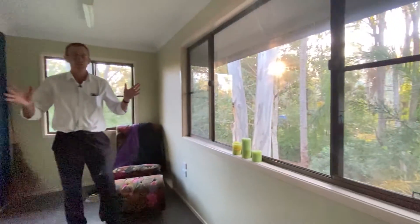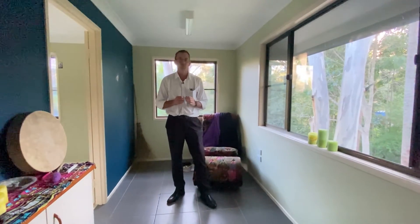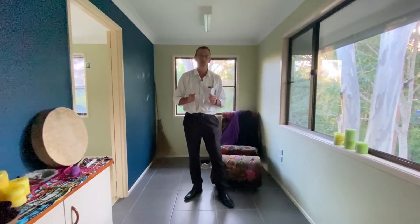If you'd like to arrange an inspection of these properties, give us a call on 07-4128-2188. We'll keep you updated on upcoming open homes.